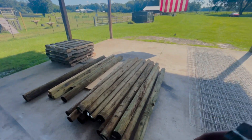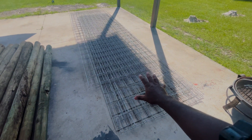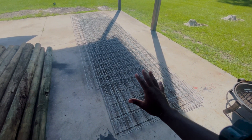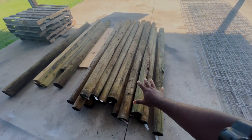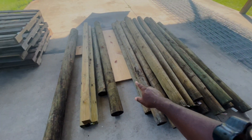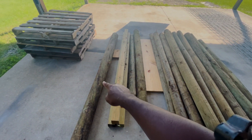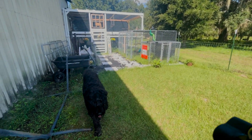But here is everything we have. We have all of our cattle panels because, once again, this is a cattle panel fence. We have our 19 posts. The smaller posts are going to be at 8-foot intervals. These bigger posts are going to be for our gates.